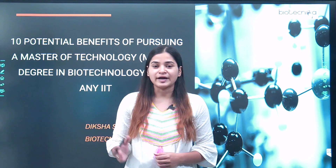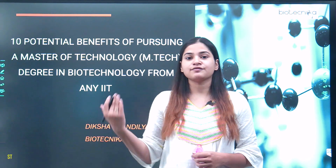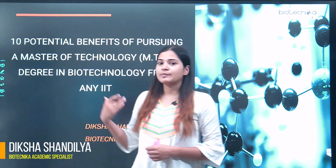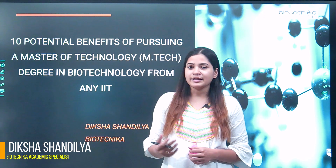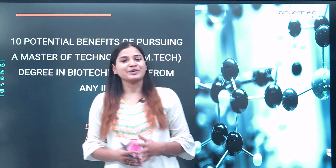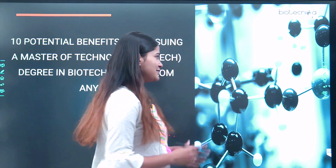So if you are GATE qualified and if you want to do an M.Tech in biotechnology from any IIT, this video will be helpful to you because you will learn the perks and the benefits of doing an M.Tech degree in biotechnology from any IIT. Let's get started and I hope you will like this video.